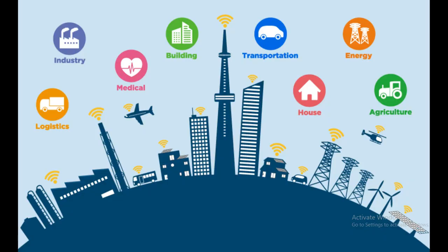Smart Cities. Urban infrastructure that uses IoT to manage resources efficiently, including smart grids, traffic management systems, and waste management.